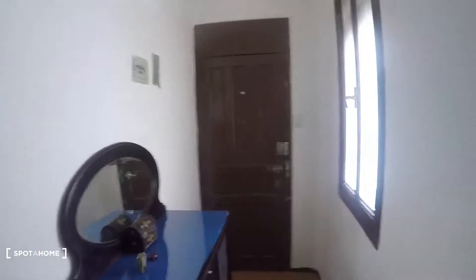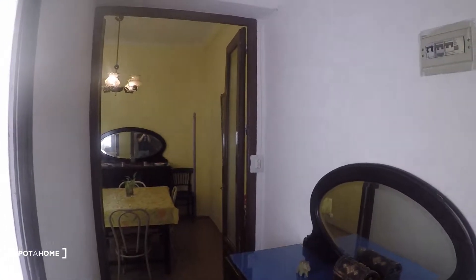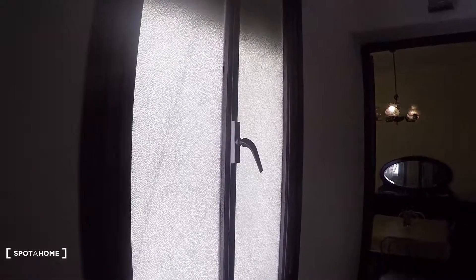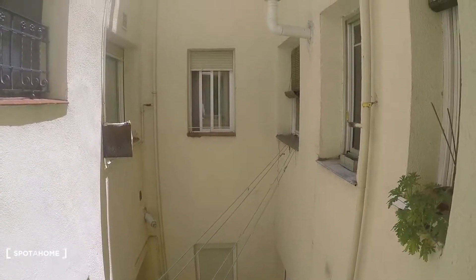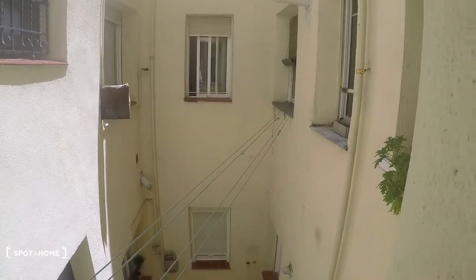That's the main door of the apartment right there. As we get in, we have this entrance hall. That would be the dining area. Here we have a mirror and some furniture. That's an interior patio view — there are some strings here to dry your clothes. This same interior patio view is shared by the kitchen, bathroom, and bedroom number two.